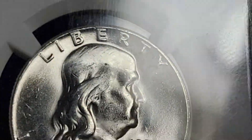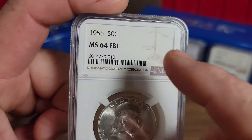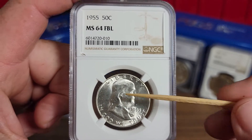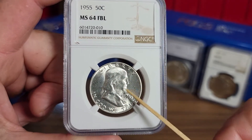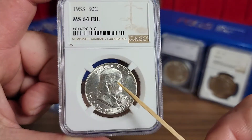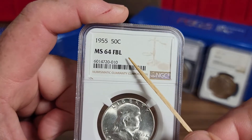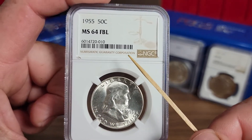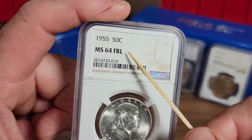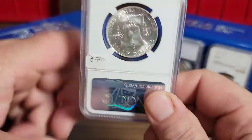Always look at your graded coins, because the reason it's not noted on here that this is that variety could be one or two things: the original owner that had it graded didn't look at it, or they didn't want to pay the extra money. You have to pay about 16 to 18 dollars more to have it verified and put on the label, so they will not do any verification unless you pay for it.